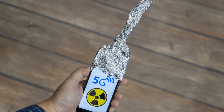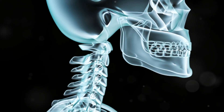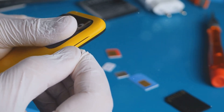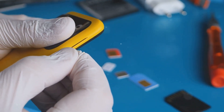First, let's understand what SAR, or Specific Absorption Rate, is. SAR measures the rate at which your body absorbs radio frequency energy from your phone. In the US, the FCC has set the maximum SAR limit at 1.6 watts per kilogram over 1 gram of tissue. In Europe, the limit is 2.0 watts per kilogram over 10 grams of tissue.